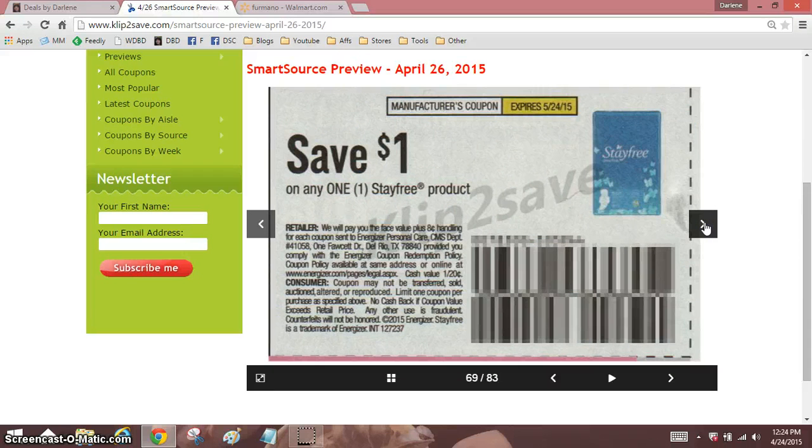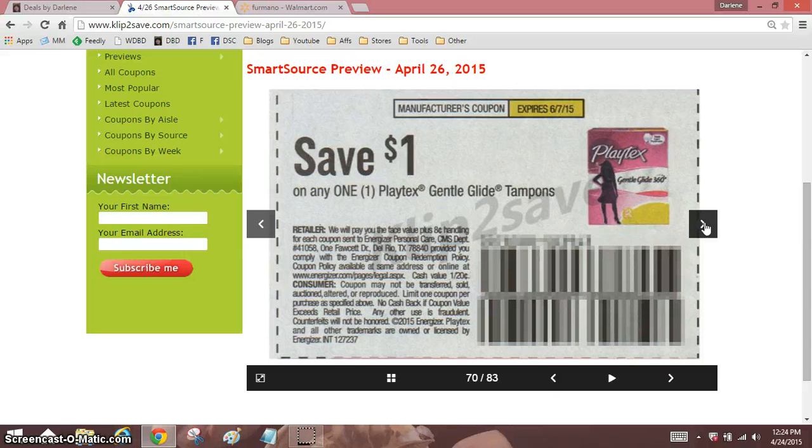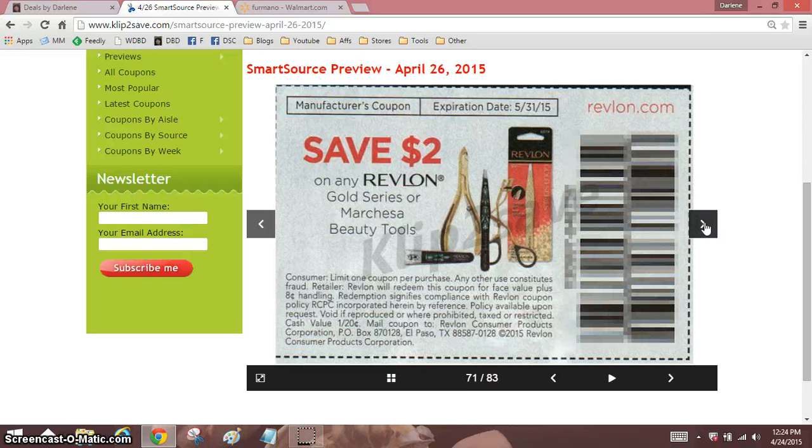I've never paid full price for canned tomatoes in four years. This is April — my four-year couponing anniversary is going to be coming up May 1st. I actually think it was like April 30th, but one of those days.